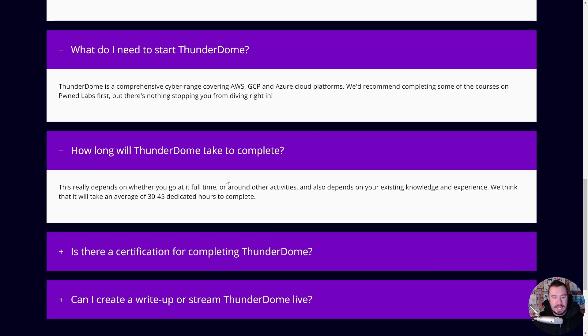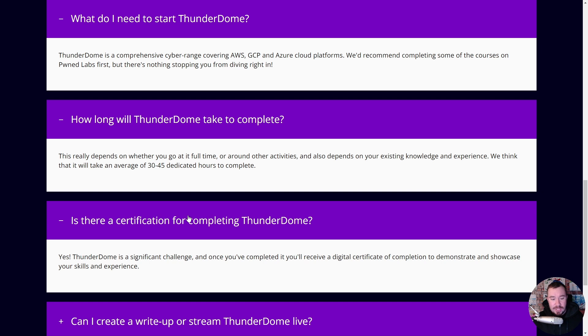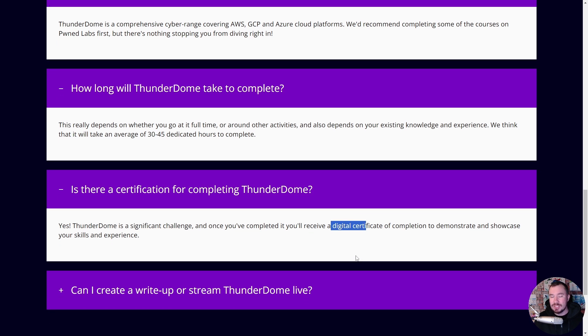How long will it take to complete? If you go at it full-time, we think it'll take 30 to 45 hours, but we'd encourage you not to rush through it. The best part about learning is the process — slow down and really go deep into what you're digging into. Is there a certification? Absolutely. It's a significant challenge, and when you're done, you will get a digital certification.